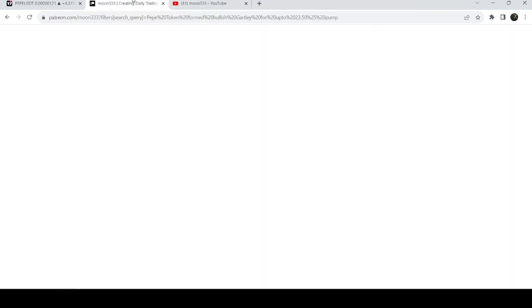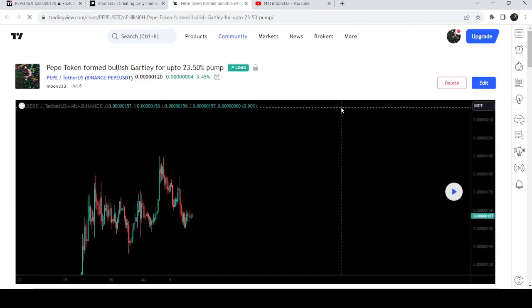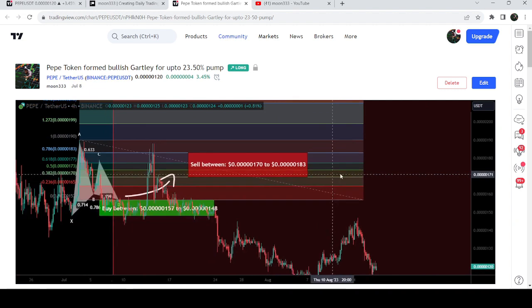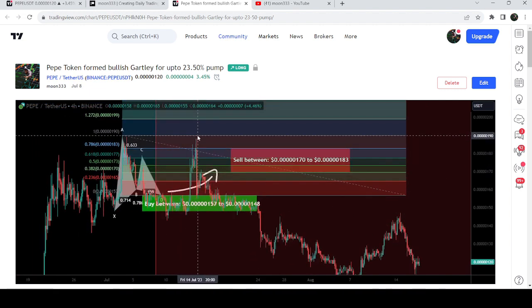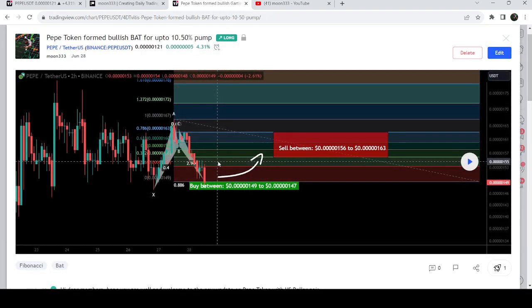First, let me begin with my most recent trade signal for Pepe that I shared on 8th of July 2023 with my members. That was the harmonic bullish reversal Gartley pattern that Pepe formed with the US dollar pair on a four-hour time frame chart. After playing this chart you can see that the price started a nice reversal from here, and this was almost a 25% pump on this four-hour time frame chart.